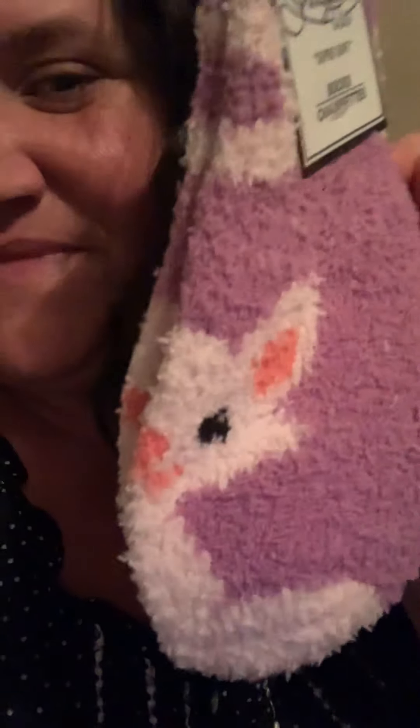Hey friends, welcome to another Dollar Tree haul. I'm on a roll here, so I have lots of socks. This one's so cute. This pair — they're flamingos.